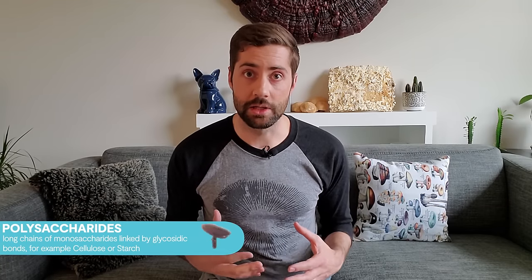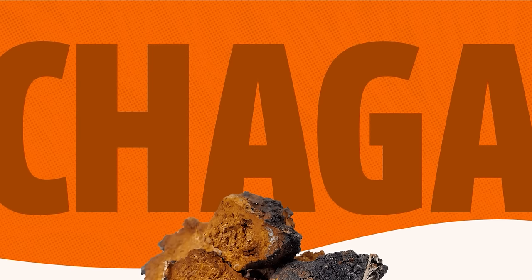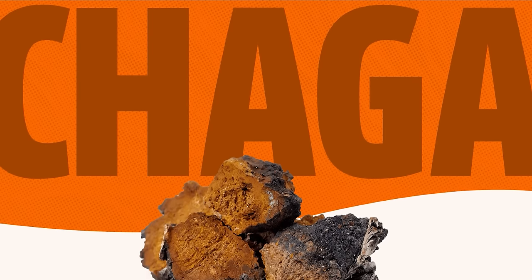Chaga is also commonly used for digestive health. Polysaccharides in chaga have been found to induce changes in gut bacteria and may help maintain a healthy bacterial balance in the gut. These are just some of the reasons why people use chaga — there's a whole host of potential benefits, so if you want to dive deeper, be sure to check out the full guide on the website. The link is in the description below.